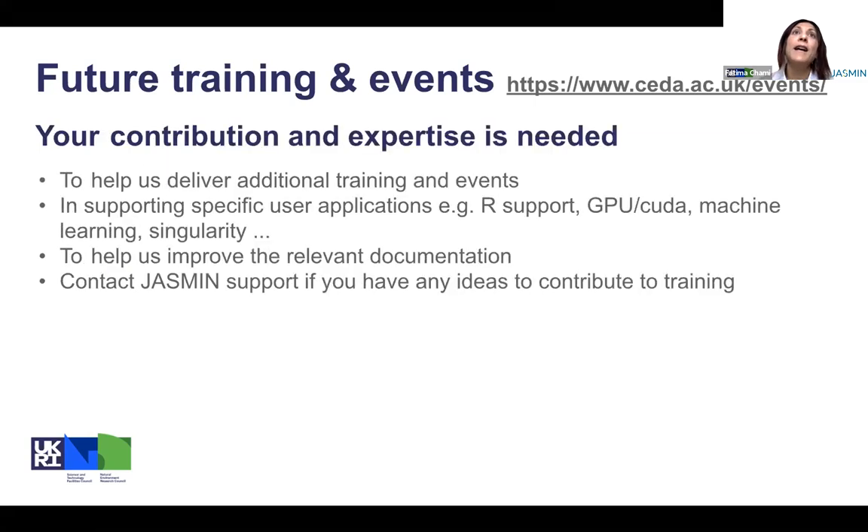I encourage users who are using Jasmine extensively to contribute and share your expertise with us to help us deliver additional training and events for different specific applications — for example, R, CUDA, machine learning, Singularity. We also really appreciate your help to improve any relevant documentation that we need to expose to users on these specific applications. Please get in touch and contact us if you have any ideas to contribute to training.